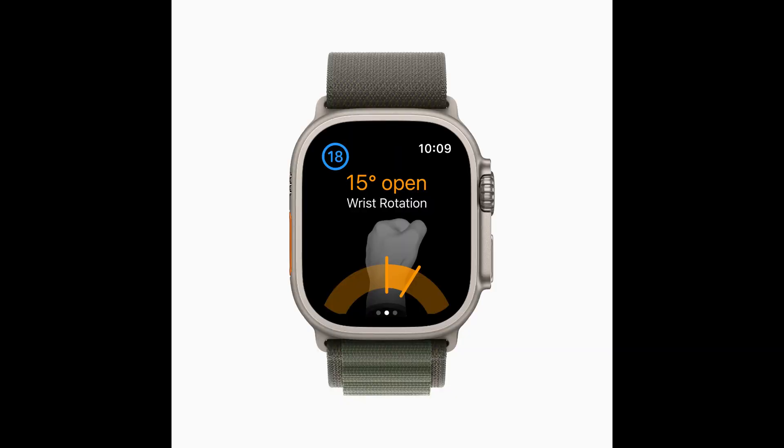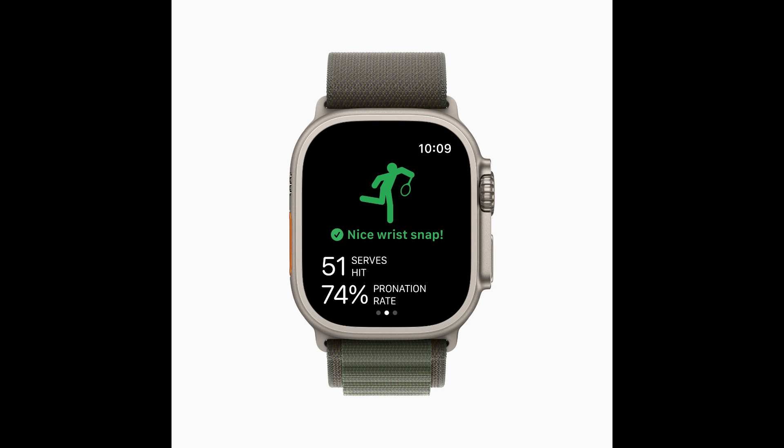WatchOS 10 includes new APIs for workout app developers that will allow them to create compelling new experiences. The powerful motion sensors on Apple Watch Series 8 and Apple Watch Ultra can detect rapid changes in velocity and acceleration, such as when swinging a golf club or a tennis racket. Developers will have access to this high-frequency motion data, so apps like SwingVision can analyze forearm pronation — the twisting motion of the forearm, wrist, and hand — and Golf Shot can detect small wrist movements to refine a golf swing.